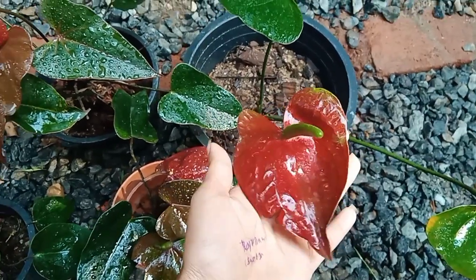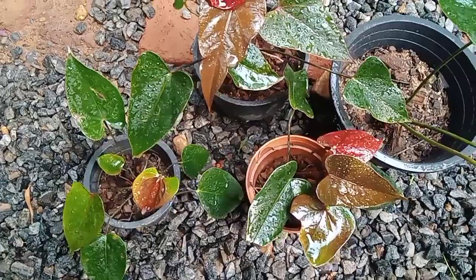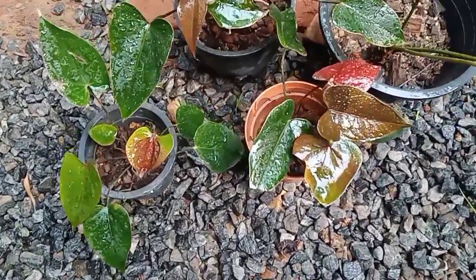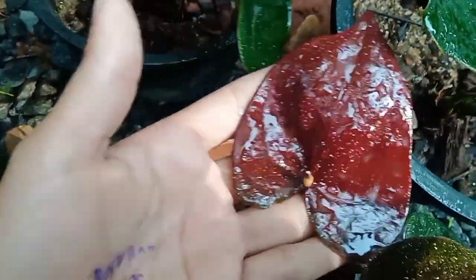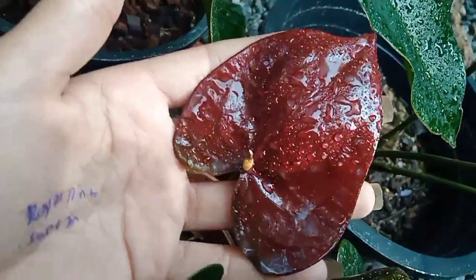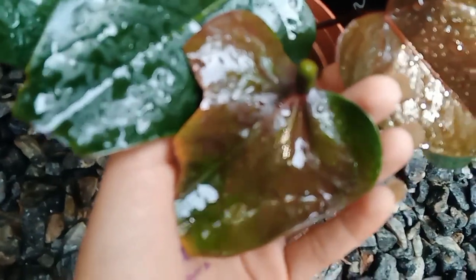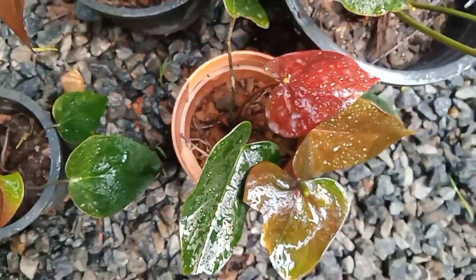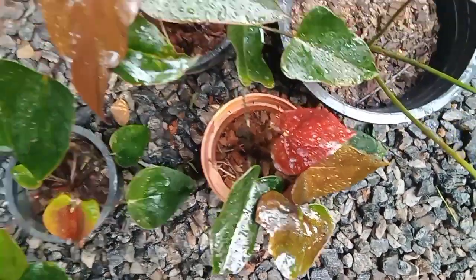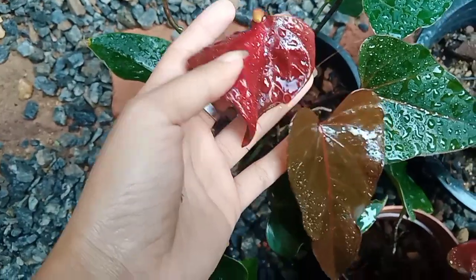There is also Jumbo Black. This is the Black Cardinal. This package is a Black Cardinal.